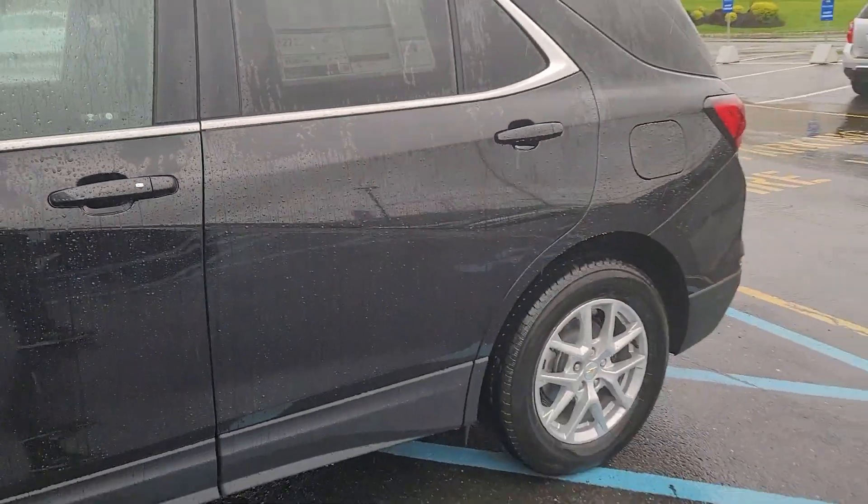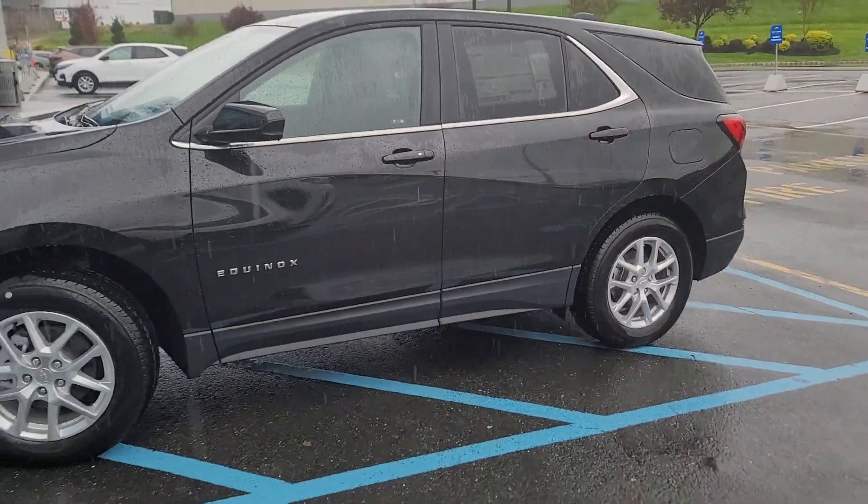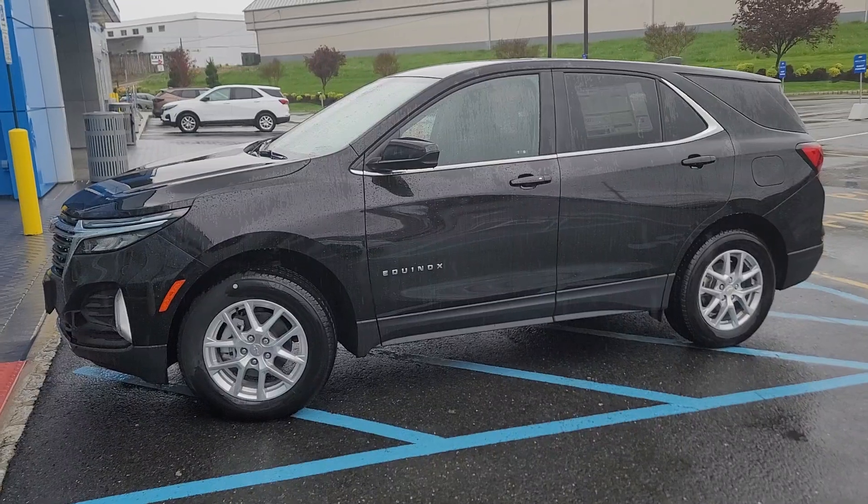I'd love to show it to you — test drive the all-new Chevy Equinox with you. Let me know how quickly you could stop in today to take a look and test drive this.